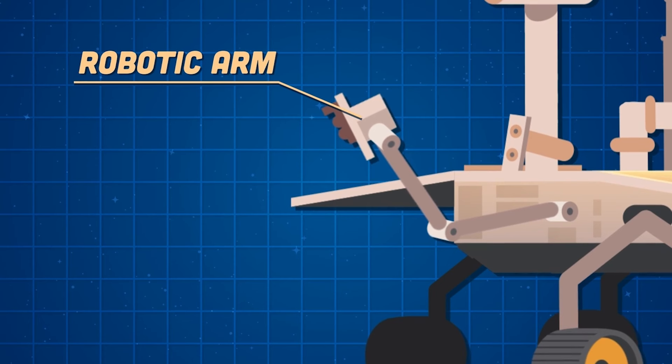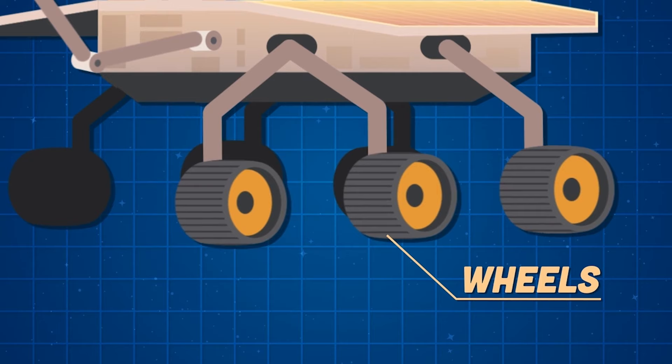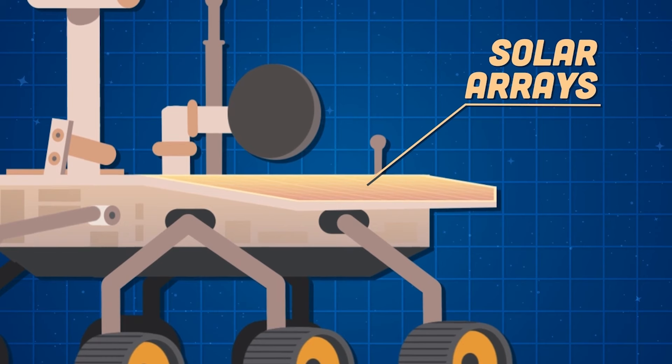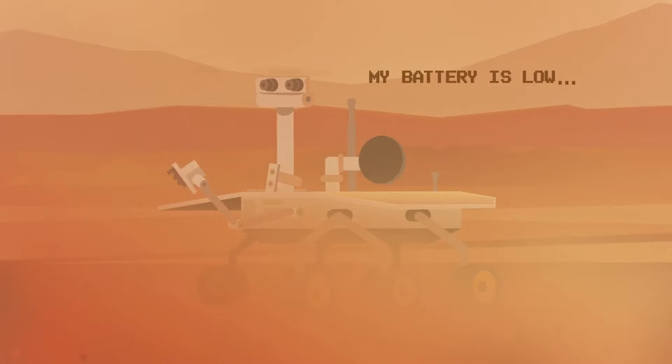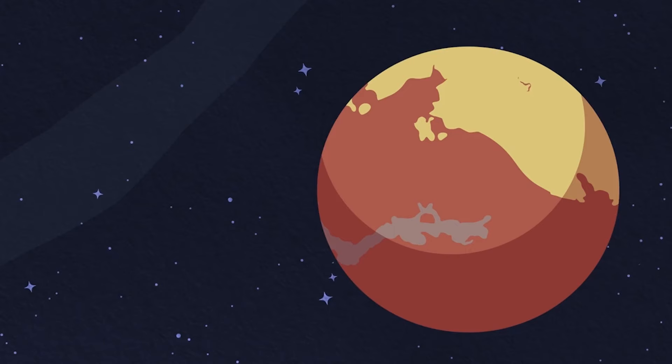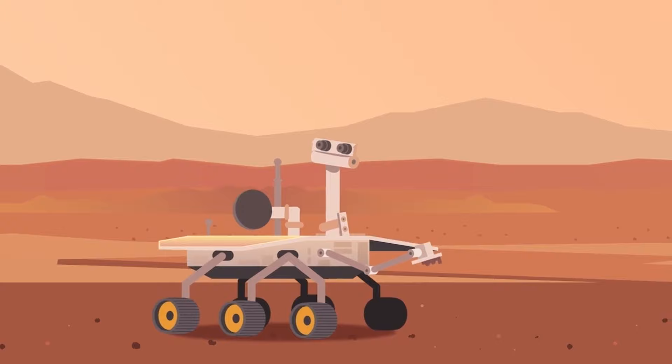My robotic arm instruments work as a human geologist would, holding and using science tools with its hand or turret. I have six wheels and have traveled 28 miles, navigating downslopes at 32 degrees. My multi-panel solar array generates 140 watts of power for up to 4 hours per solar Martian day. Dust storms stopped me on my record-breaking mission, and in 2018 I permanently stopped transmitting information. I'm Opportunity.